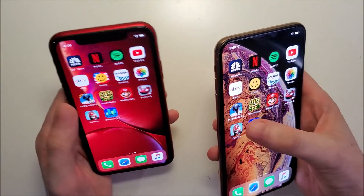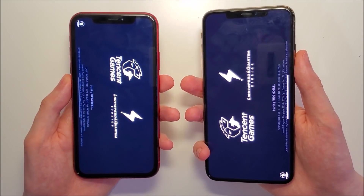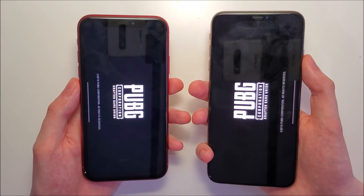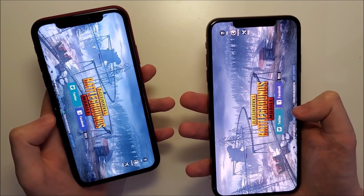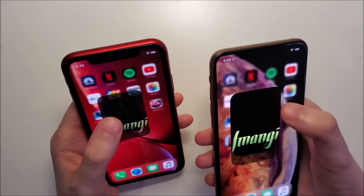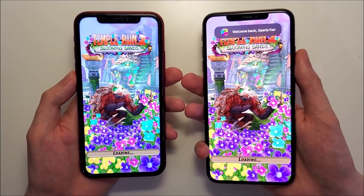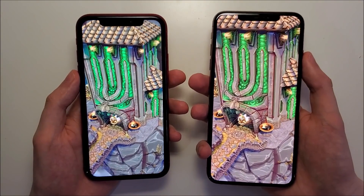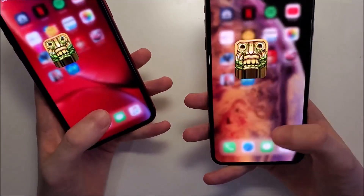For gaming - for basic apps, definitely an advantage for iOS 13. PUBG - looking pretty close but a narrow advantage for 13. Temple Run - again an advantage for 13.